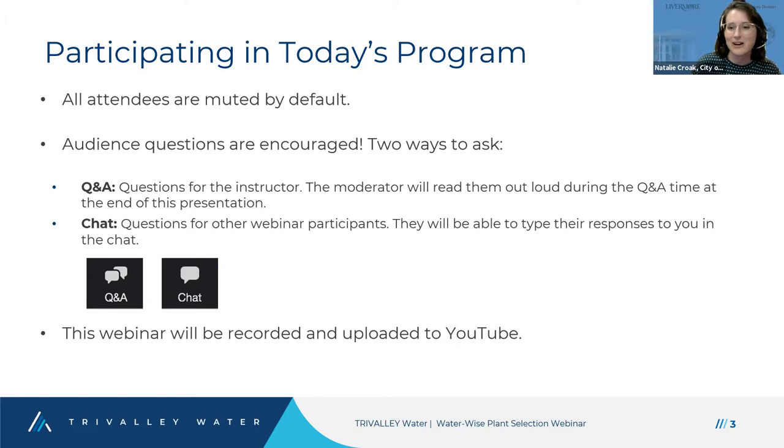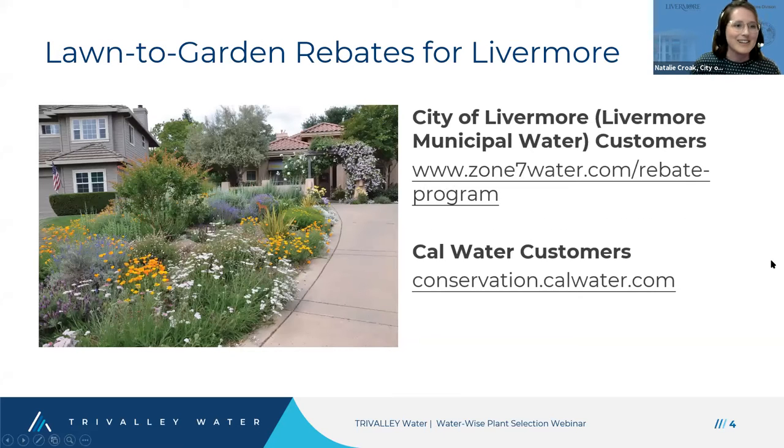The chat feature works well if you have a question you'd like other attendees to weigh in on — we're expecting about 300 people today. For example, if you want landscaper recommendations, that's a perfect question for the chat. To sum up: questions for Jackie go in Q&A; questions for the whole group go in chat. This webinar will be recorded, so don't feel like you need to write everything down — we'll email out a link to the recording after.